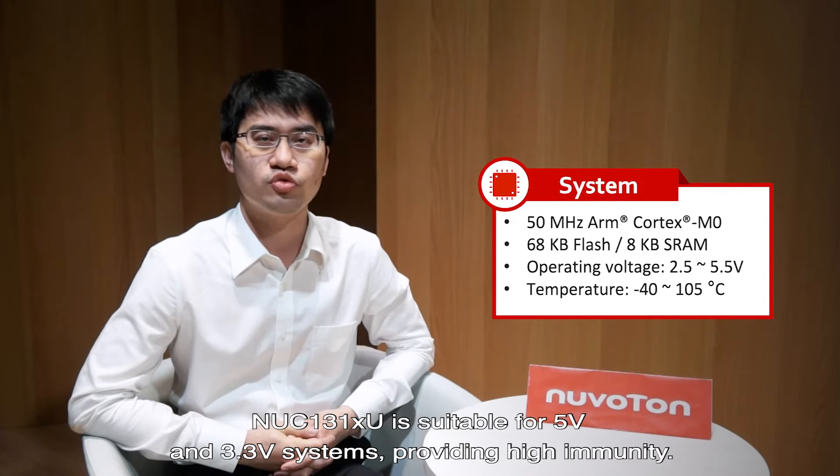High immunity: NUC-131XU is suitable for 5V and 3.3V systems and provides high immunity.